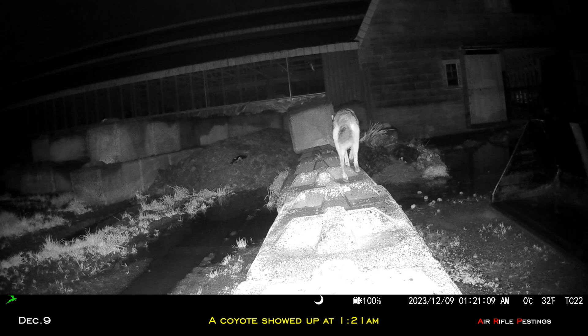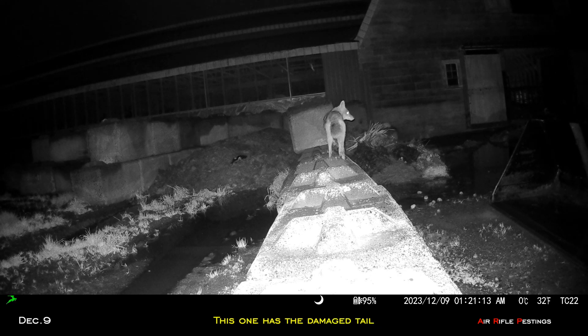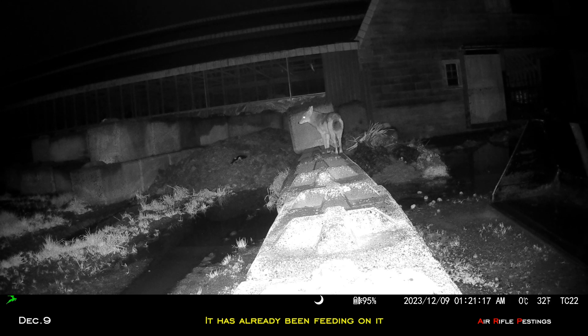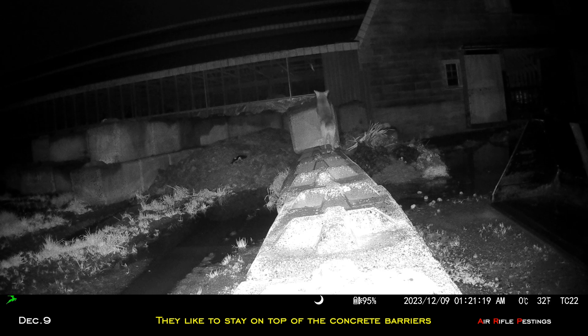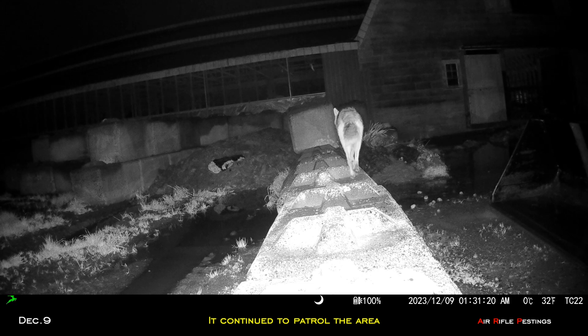On December 9th at 1:21, you can see a coyote showed up. This one has a damaged tail, and you can see in the background the body has been unearthed already — they had been feeding on it. You can see they like to stay on top of the concrete barrier. Ten minutes later it showed up again and continued to patrol the area. Most of the calf was eaten already.